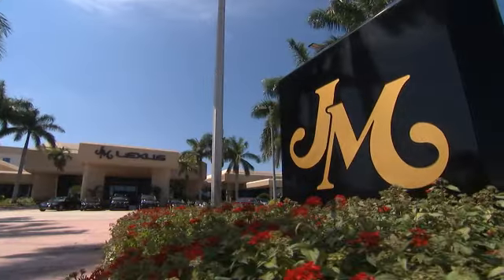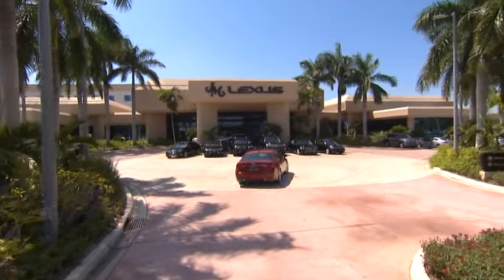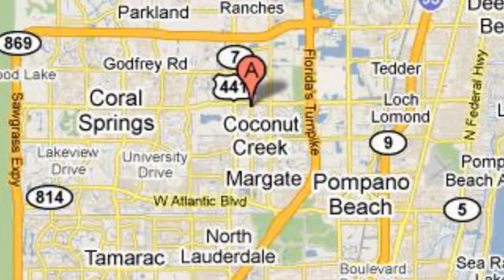JM Lexus, the world's number one Lexus dealer since 1992. We are conveniently located just east of 441 on Sample Road in Margate, Florida, just west of the Turnpike. Let's go.